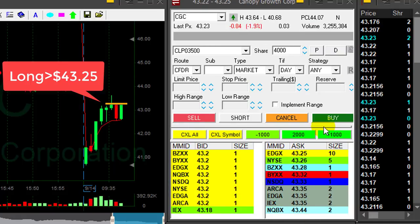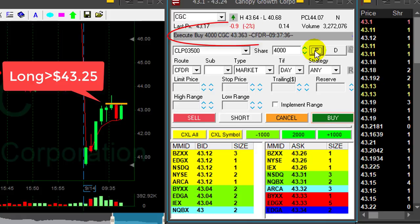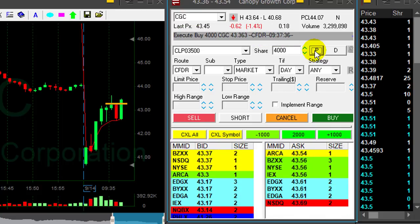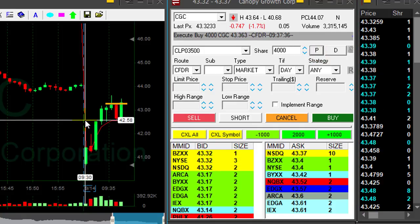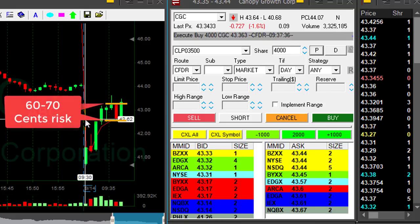And here we go — I'm getting ready to go long. We just moved over 43.30. I click the buy button; I'm long 4,000 shares. The direction is up, the momentum is up. It's probably going to be a reciprocal range play, meaning it's going to move in the direction of closing the gap and doubling. My first target, however, is going to be the same as what I risk.